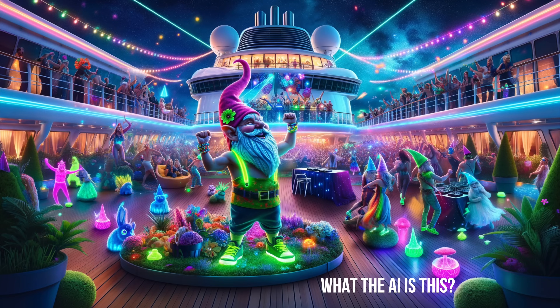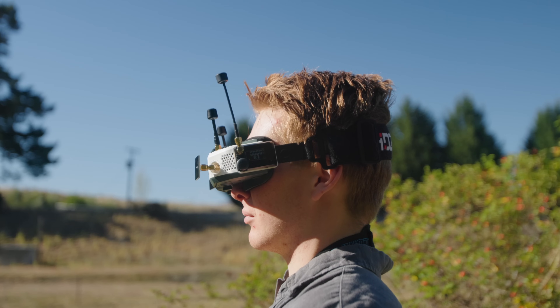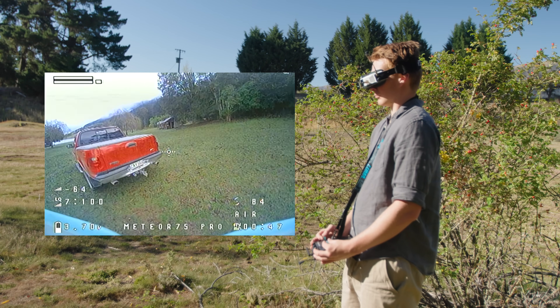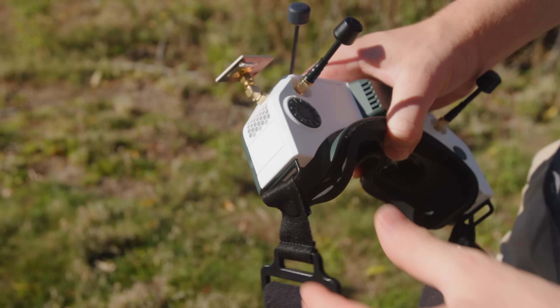Before getting to the third thing I love, let's cover the improvements needed. Being a first-generation goggle, I expected some flaws. One issue I found was with the analog module — having it installed was draining my battery ridiculously fast, resulting in barely more than an hour from a 3000mAh pack. After removing the module the battery drain lessened a lot, though it's still a fairly power-hungry pair of goggles.